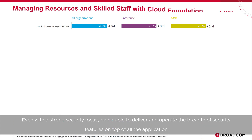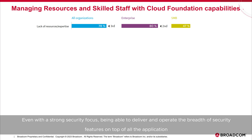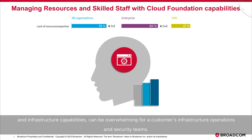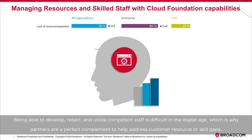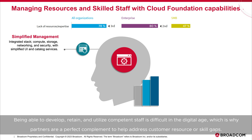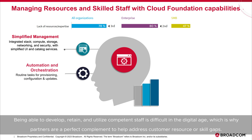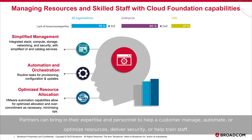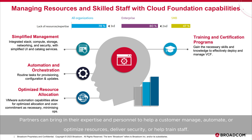Even with a strong security focus, being able to deliver and operate the breadth of security features on top of all the application and infrastructure capabilities can be overwhelming for a customer's infrastructure operations and security teams. Being able to develop, retain, and utilize competent staff is difficult in the digital age, which is why partners are a perfect complement to help address customer resource or skill gaps. Partners can bring in their expertise and personnel to help a customer manage, automate, or optimize resources, deliver security, or help train staff.